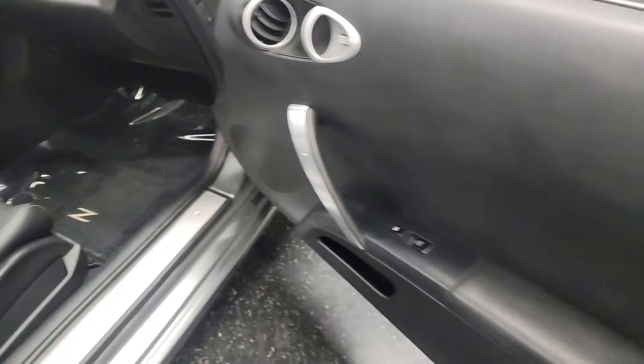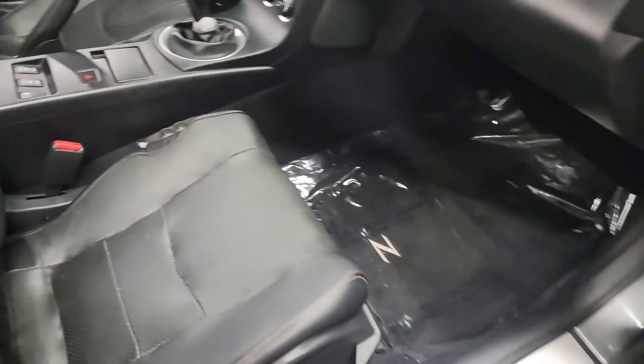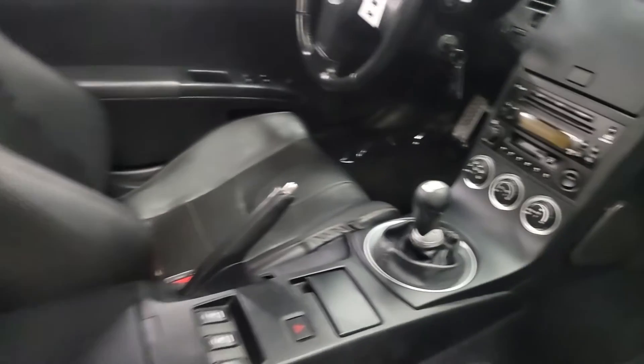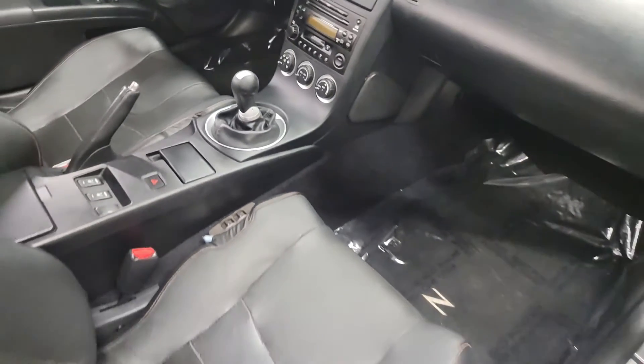The interior is in excellent shape as well. It doesn't have all the scratches that are common on 350Zs. Leather interior. Manual 6-speed, which is really rare.